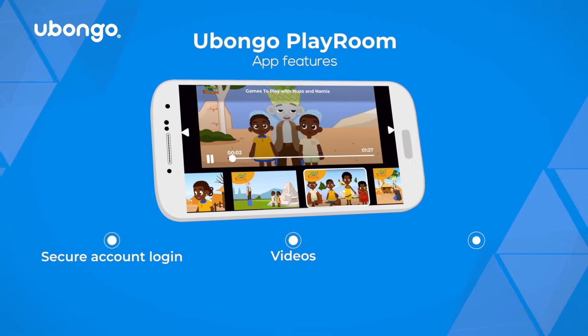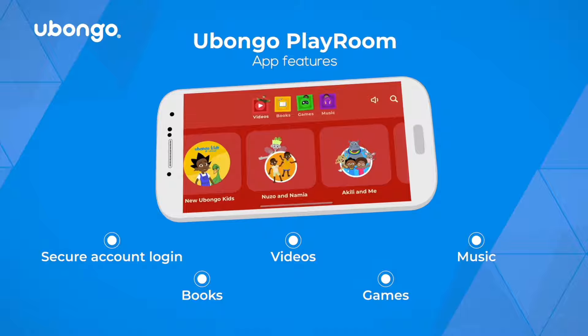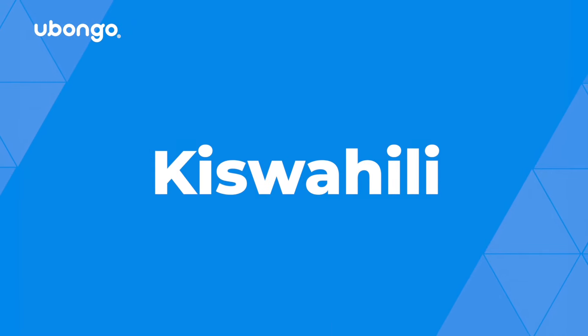The only place you can watch, sing, read, play and learn with all your favorite Ubongo characters. What are you waiting for? Available in English, Kiswahili, French, Hausa and more.